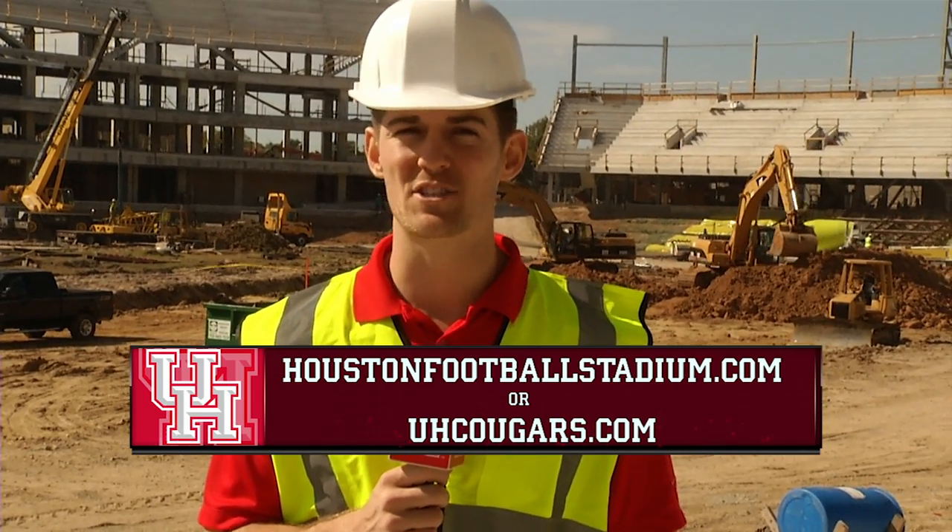For more information on the stadium go to HoustonFootballStadium.com or UHCougars.com.